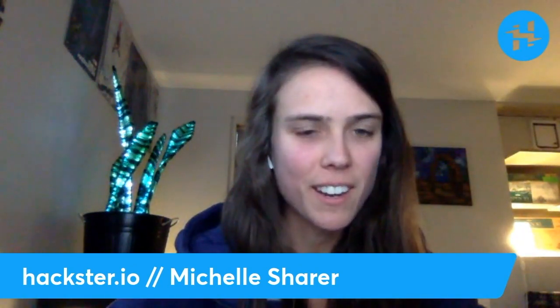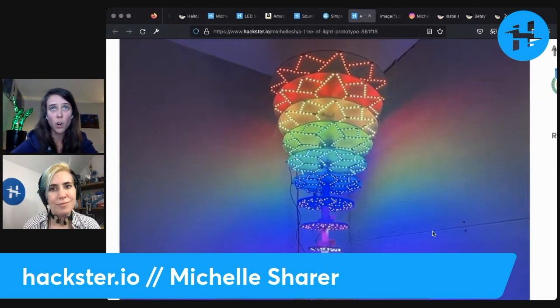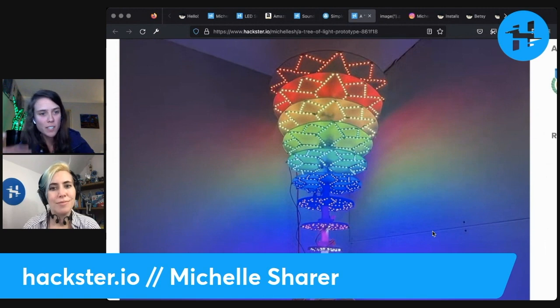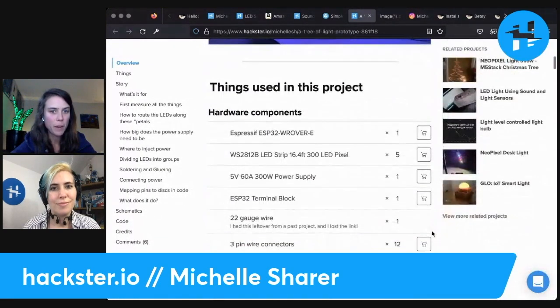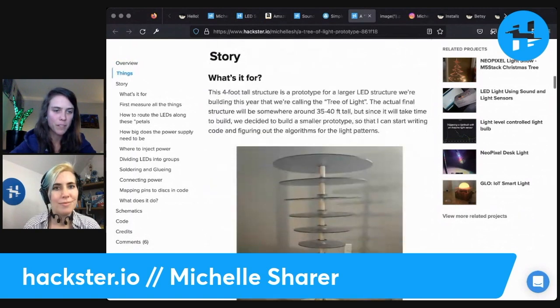Yes, definitely. I love that question. When I was writing code for the Tree of Light prototype and for Betsy, basically every time I'm coding LEDs, the process is just: let's see what happens if I do this. Then you just see what it looks like, and you're like, oh, but if it was this way, that would be cooler. It's just this process that builds and builds, which is what I love about coding things that end up being visual things. I started as a front-end web developer, so I think that's where it all got started.